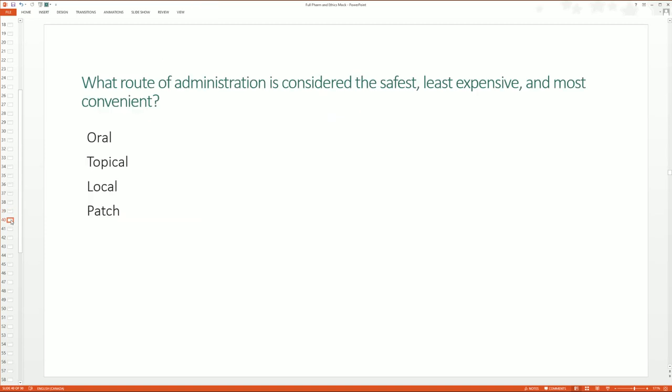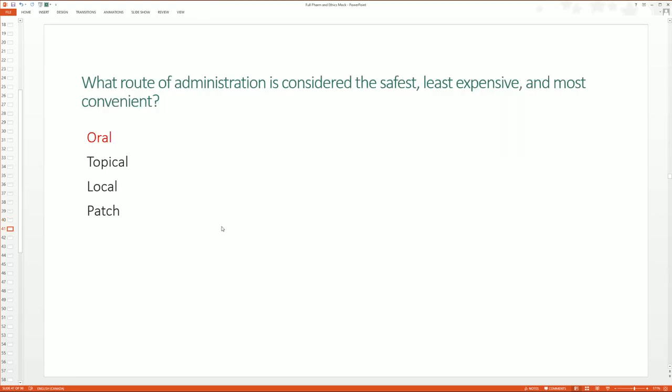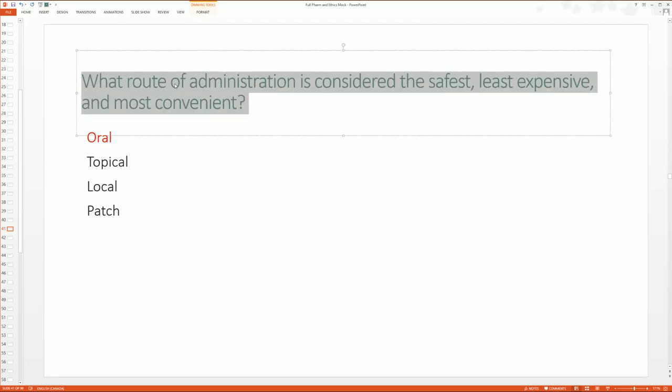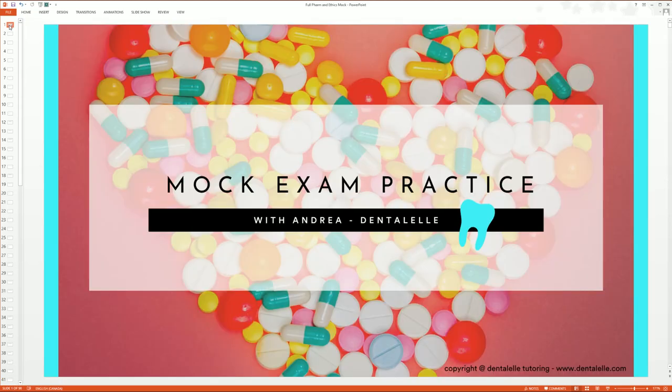What route of administration is considered the safest, least expensive, and most convenient? This is kind of an easy one. The answer is oral, and I'll take the time to go over the other options if anybody had questions. The nice thing about students answering A, B, C, or D in the chat box — where no other student can see it, only I can — is that if every student gets a question wrong, I know to stop and explain it. If everybody gets it right, I move on. The live classes really are a lot of fun, but there's no pressure in attending live if you can't.